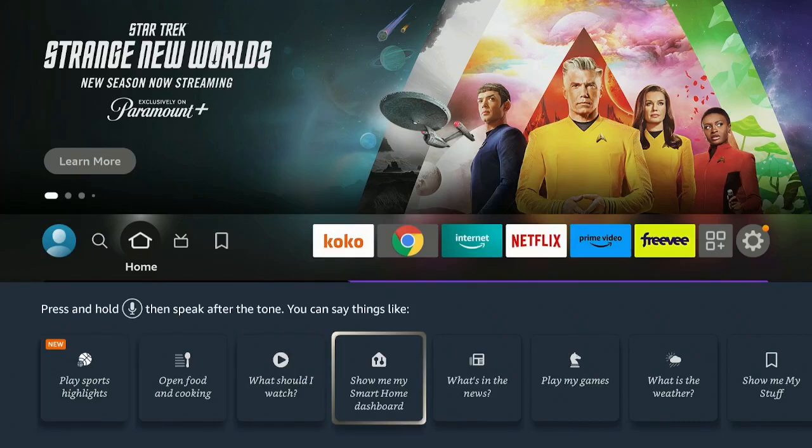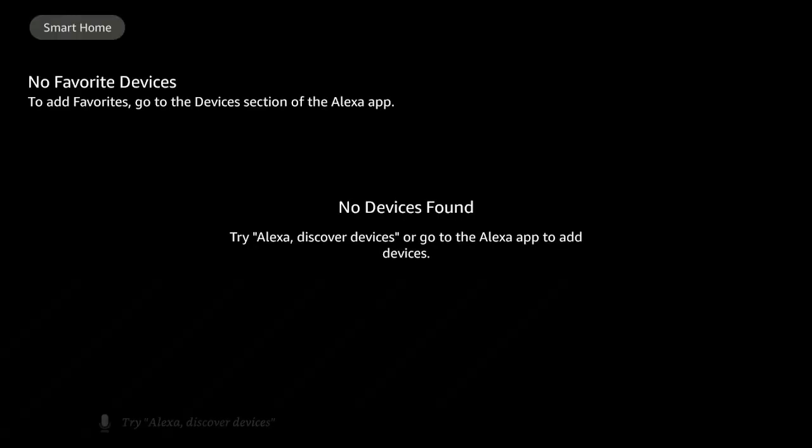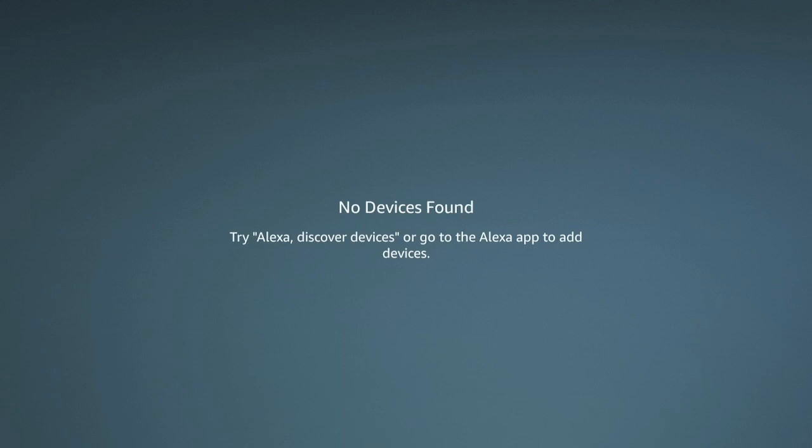Let's go back to the home screen and try 'Show Me My Smart Home Dashboard.' No device is found, but if you have the Ring doorbell you can set it up through the Alexa app to this device. Once set up, you can monitor your Ring doorbell to see what's going on outside or who is approaching your door.